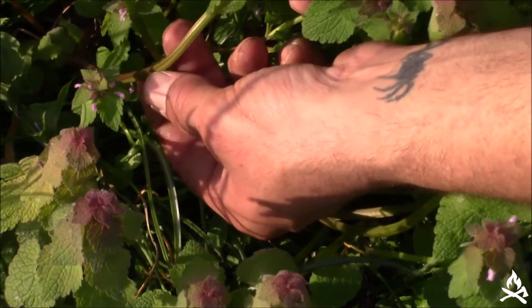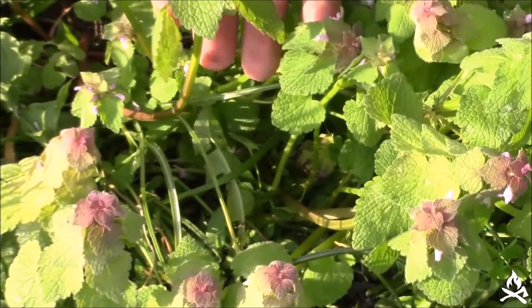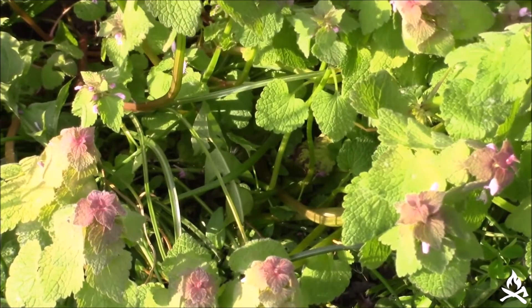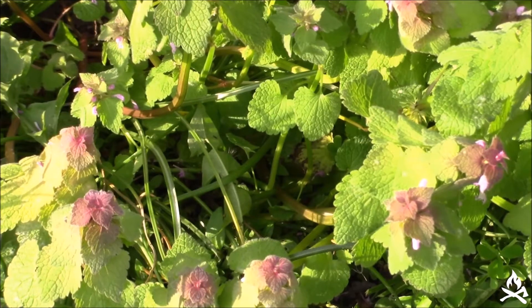It has these really fine hairs, a lot like stinging nettle and woods nettle and things like that, but the hairs are actually dead. They do not cause a reaction, so they won't sting you. That's why they call it dead nettle.